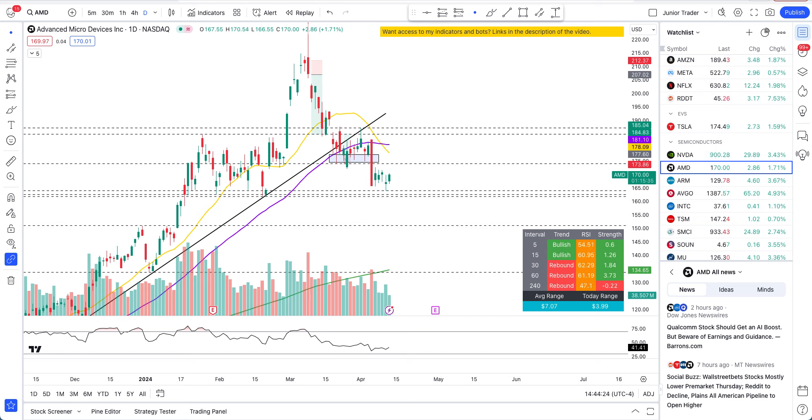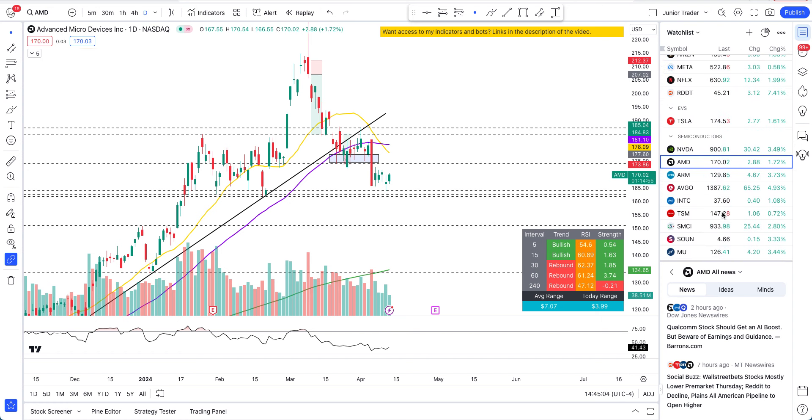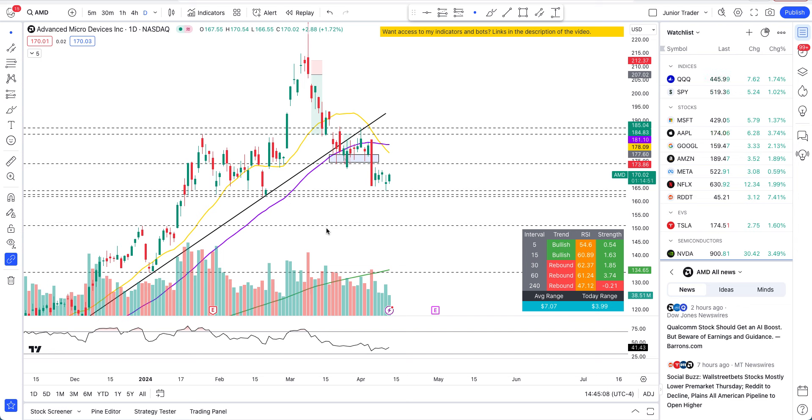What's up guys, this is Junior Trader. In this video let's take a look at AMD stock. What's been going on — it didn't go through the flush, we are going up today. Is this bullish, are we still in no man's zone, or have we turned bullish? What are the areas we need to be watching to keep confirming bullish plays? Please note none of this is financial advice, for education purposes only. Hit the like and subscribe and let's begin.